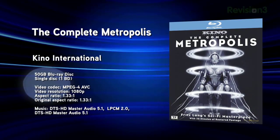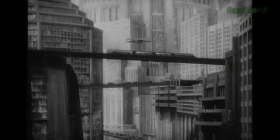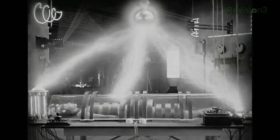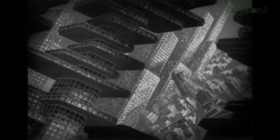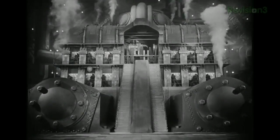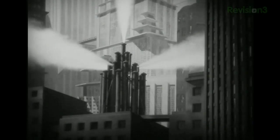All seven films get a 1080p transfer, and Head and Easy Rider get a DTS-HD Master Audio 5.1 surround track, while the other five include an uncompressed monaural soundtrack. They all get the usual Criterion treatment with extras included. Next up: The Complete Metropolis. This 1927 German film is one of the first sci-fi movies ever made. The original Berlin premiere ran 153 minutes, but overseas releases edited it down, and theaters screened it at 24fps instead of the original 16fps, resulting in a mangled 90-minute version.